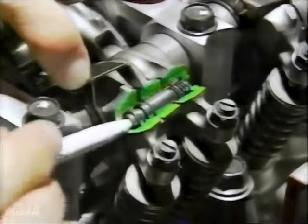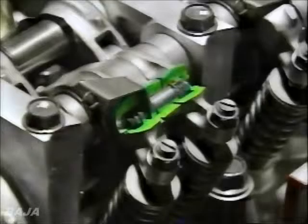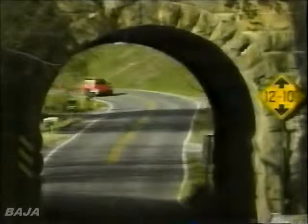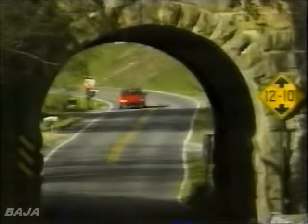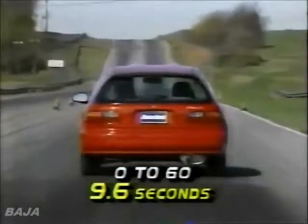Its engine is a 1.5-liter, 16-valve, four-cylinder. But it uses a combination of the VTEC variable valve timing system pioneered by the Acura NSX and computer-controlled Leanburn technology. Together they provide 92 horsepower, almost 50% more than last year's CRX-HF motor, and EPA fuel economy ratings of 48 city and 55 highway.